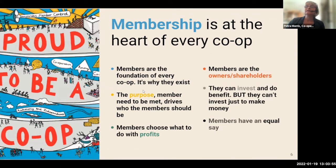Cooperatives are businesses, but what makes them different is that they're there to benefit the members. Membership is at the heart of every cooperative — it's why they exist. Members have a democratic say in how the cooperative is run, and they are the owners and shareholders. Members can invest but shouldn't invest just to make money. Members decide what to do with the profits. In a worker cooperative that might mean distributing profits among the workers; for a retail consumer society it might mean giving dividends to the customers.